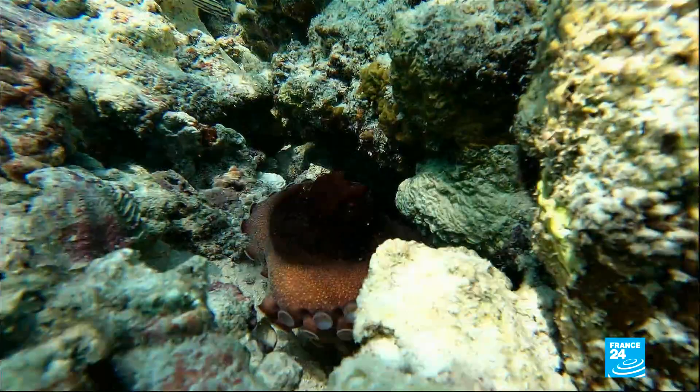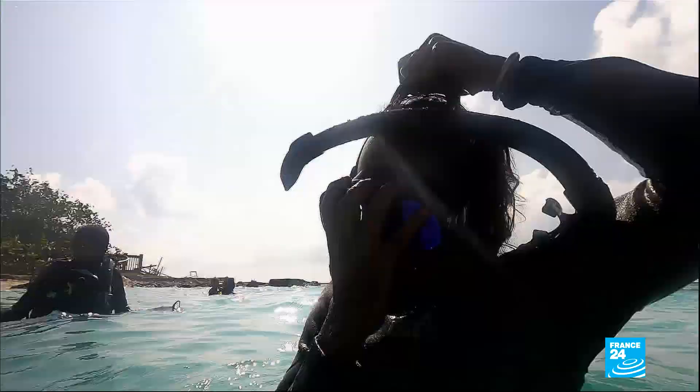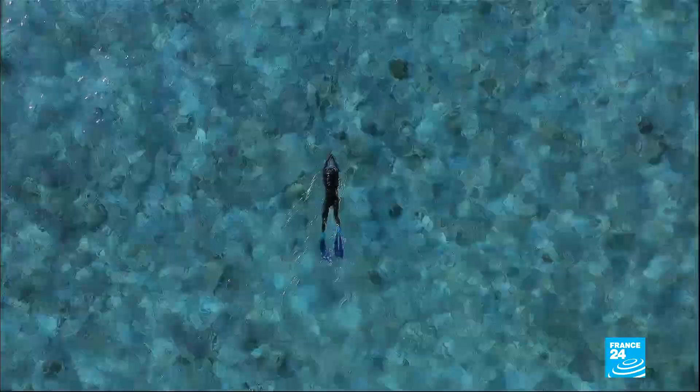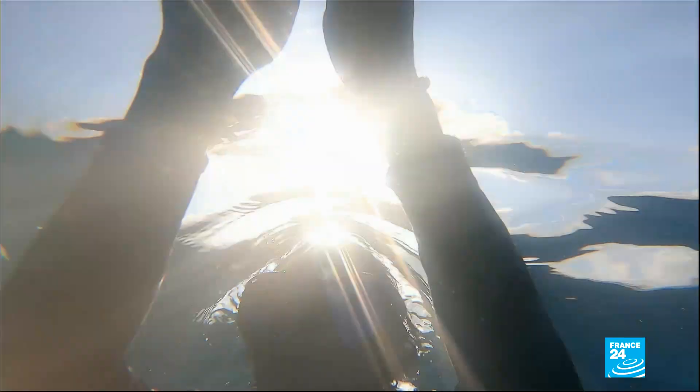But the islands are also in danger. Meet Hassan Ahmed — this diving fan and native of the Maldives has seen more than half of the coral surrounding his island die in recent years.